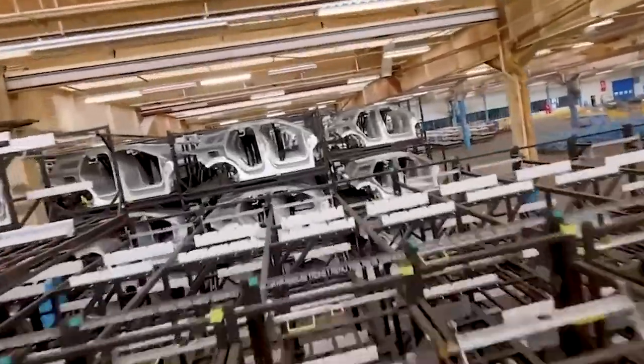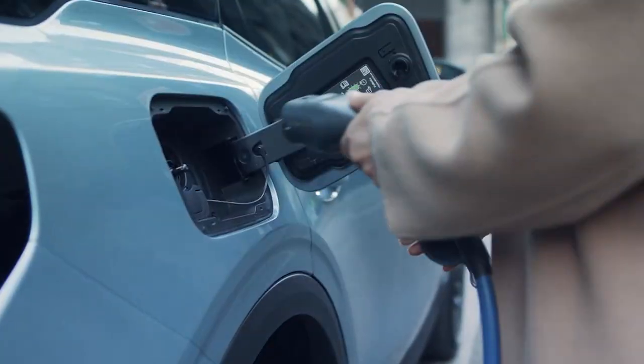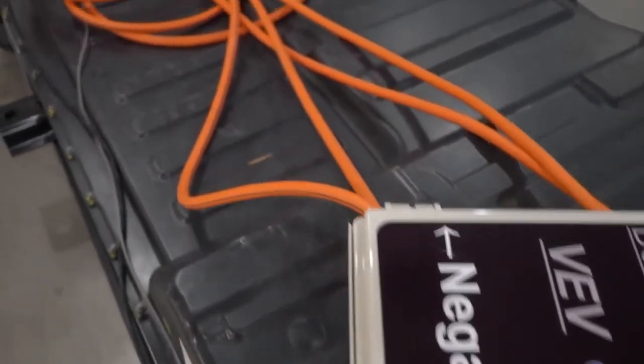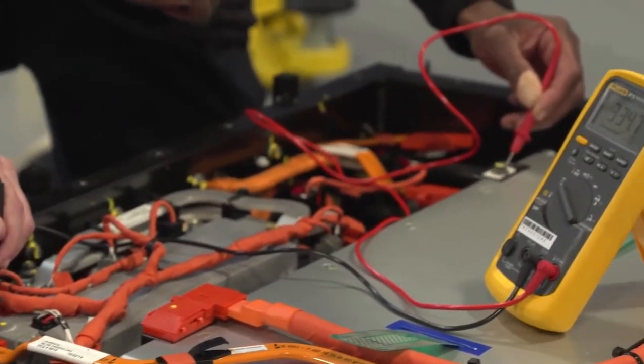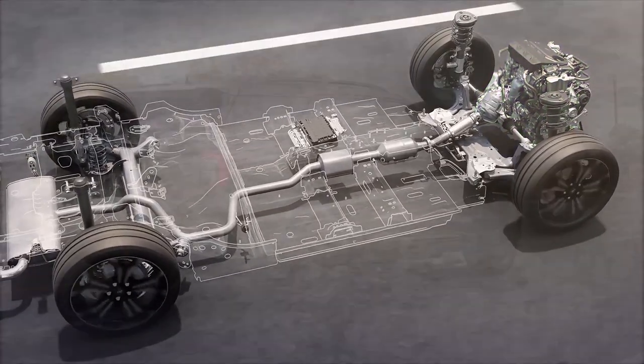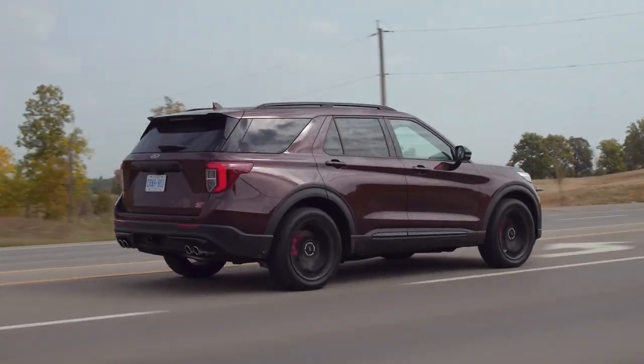Ford is preparing the next-gen Explorer for the following season, and it could bring a more advanced hybrid or even a fully electric powertrain. The company's approach to electrification is rapidly evolving, and this SUV could soon benefit from improved battery technology. The Explorer is due for a generational update soon — the current model launched in 2020 is already showing its age compared to newer competitors.